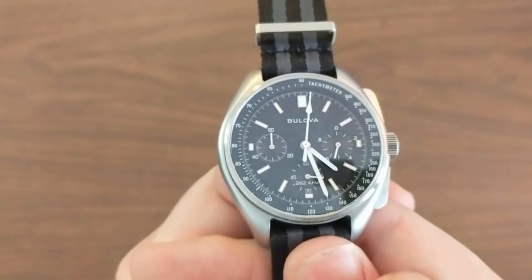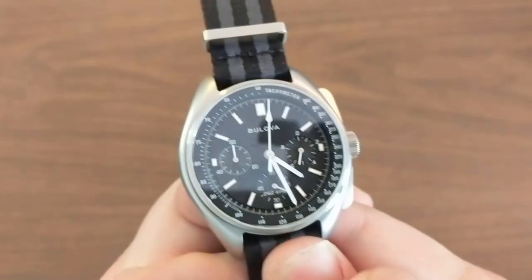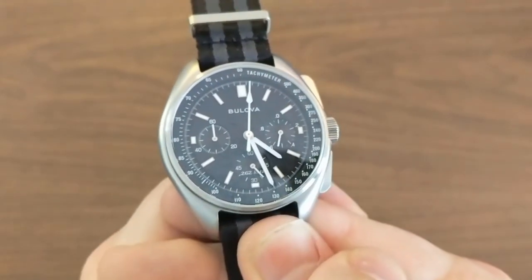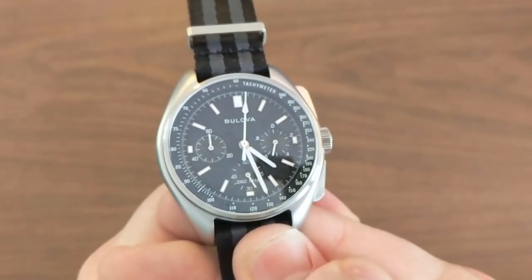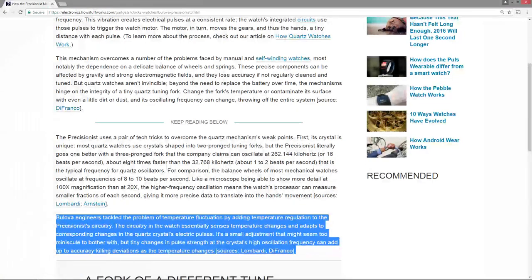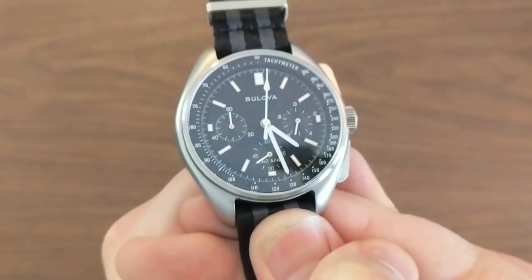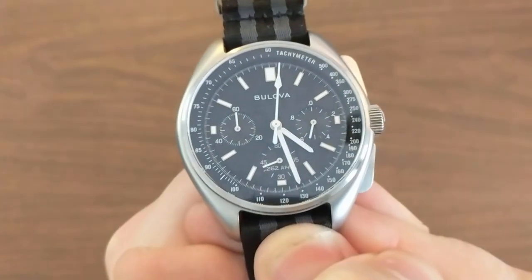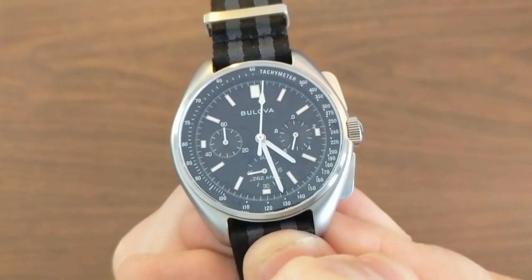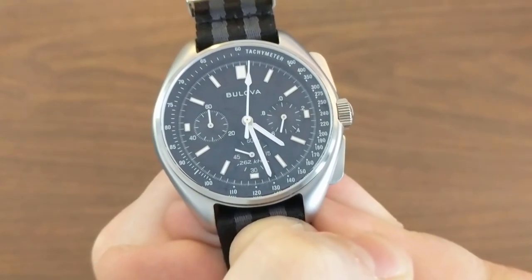Those first two examples are what you might call passive thermocompensation — you could almost call it thermodesensitizing. In addition, Bulova engineers did in fact incorporate active thermocompensating circuitry to even further account for temperature variance. What does this all mean? Accuracy. This watch is wicked accurate. This is to regular quartz what regular quartz is to mechanical.